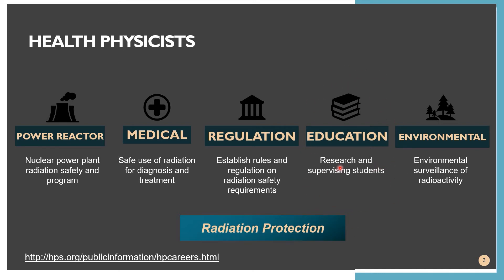Next, we have health physicists working in the education sector. They are mainly responsible for doing research and supervising future students. Last, we have environmental health physicists. They do surveillance in the environment for natural radioactivity or for possible contamination. All of these fields are related to radiation protection.